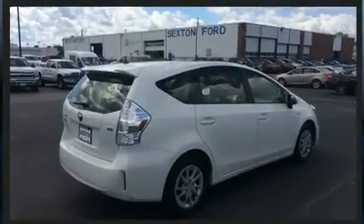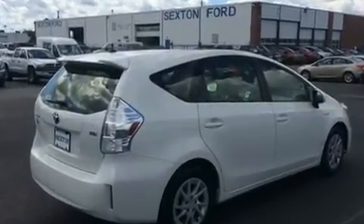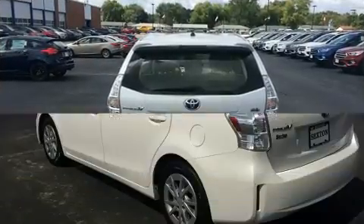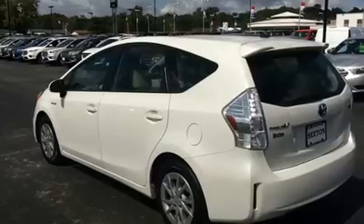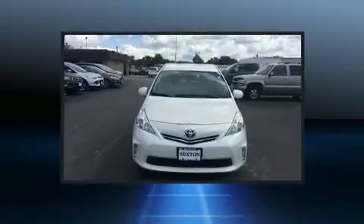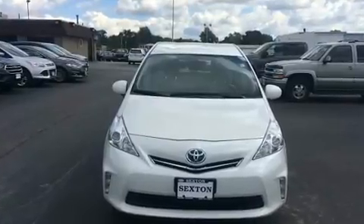It's equipped with tons of terrific amenities that won't break your budget, like heated seats, delay-off headlights, a rear window wiper, an automatic dimming rearview mirror, heated door mirrors, remote keyless entry, and more. Storage solutions are integrated throughout the interior, demonstrating thoughtful attention to detail.